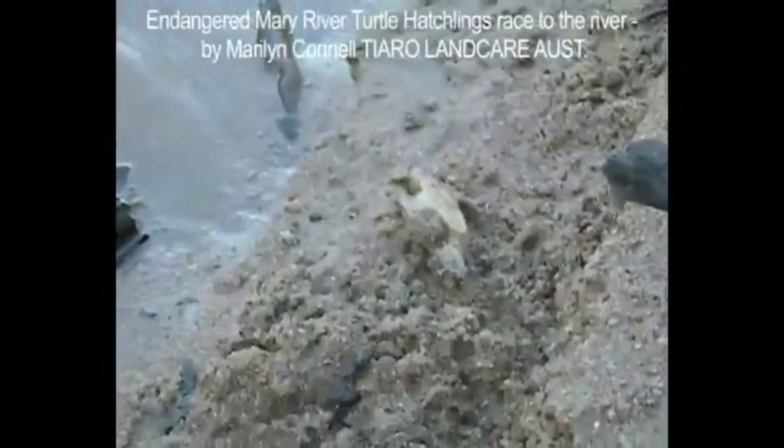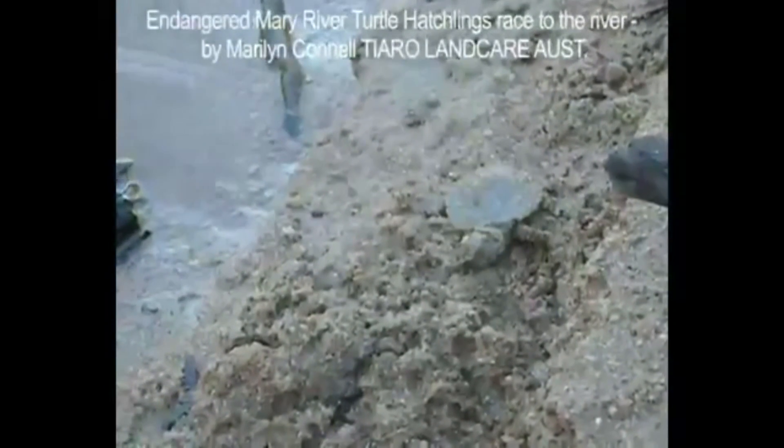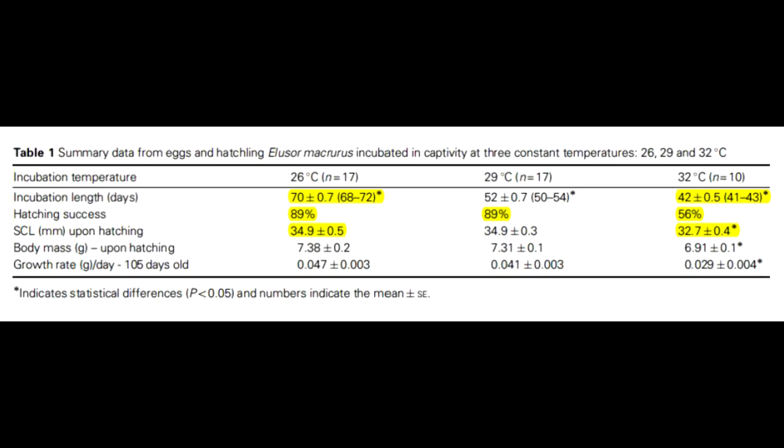After the eggs hatched, shell dimensions and their growth rates were measured. The hatchlings were tested on the amount of time it took them to right themselves — flip from their back to their stomach — and their swimming performance, measuring their mean stroke force. The data in this table summarizes how temperature impacted the incubation period, hatching success, and size of the hatchlings in each group.